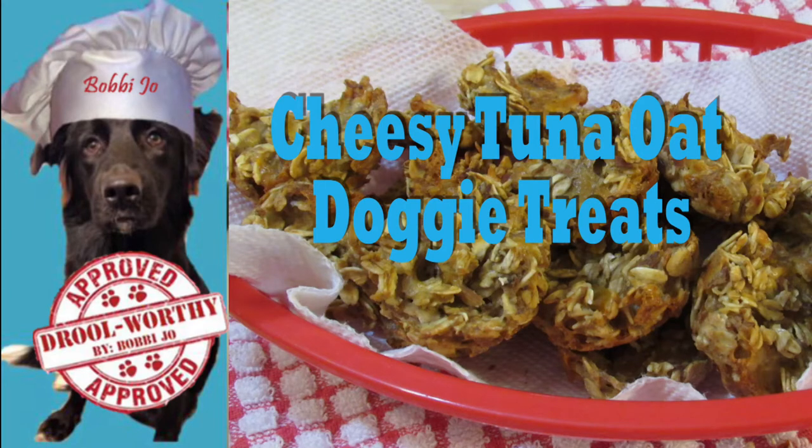Welcome to Cooking with Bobbie Jo. Bobbie Jo the canine chef in training here with another jewel-worthy doggy treat.